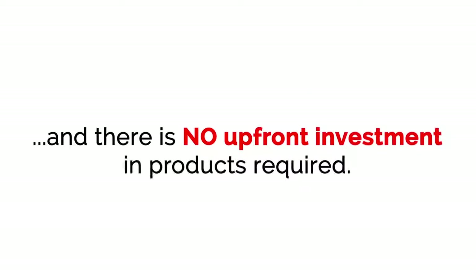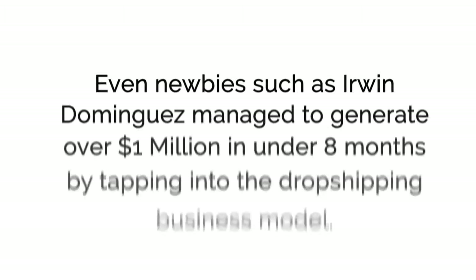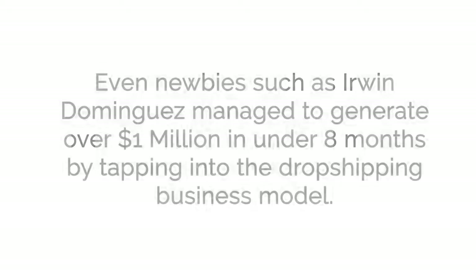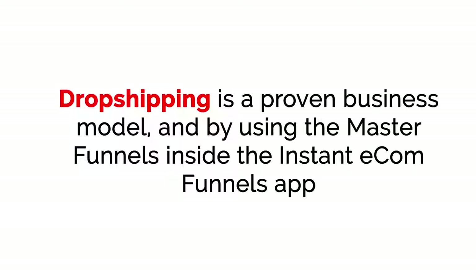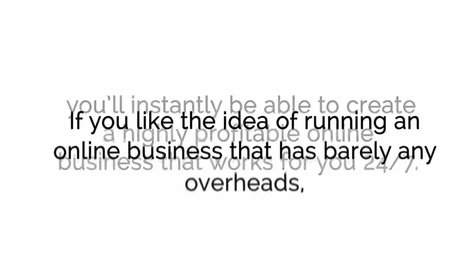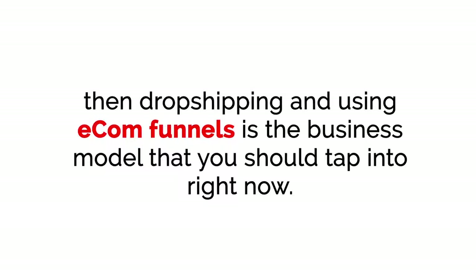There is no upfront investment or products required. It's an amazing business model and one of the best ways to quickly scale up to five and even six figures per month. Even newbies such as Erwin Dominguez managed to generate over $1 million in under eight months by tapping into the dropshipping business model. Dropshipping is a proven business model, and by using the master funnels inside the Instant E-com Funnels app, you'll instantly be able to create a highly profitable online business that works for you 24/7.